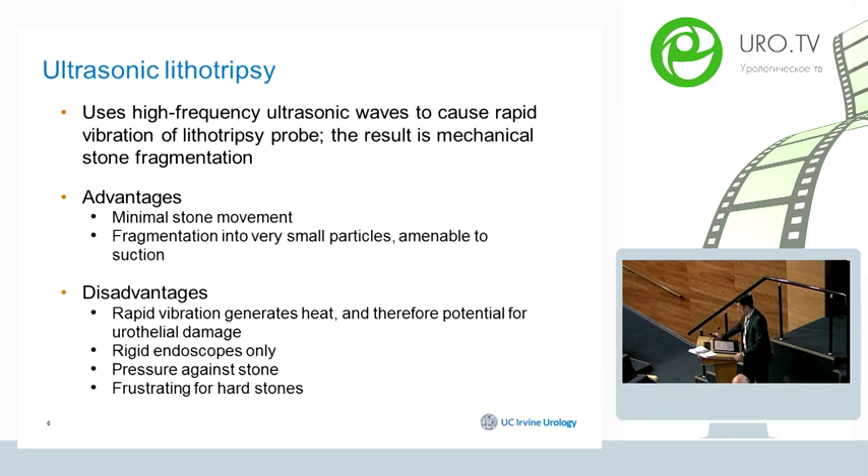Ultrasonic lithotripsy creates mechanical stone fragmentation using high-frequency ultrasonic waves to cause rapid vibration of the device. Compared to pneumatic devices, ultrasonic devices create significantly less stone movement, which helps you fragment stones efficiently and remove them in a timely manner. Another advantage is that it creates very small particles, making it easy to use a suction device.